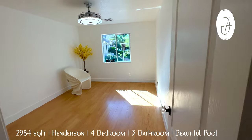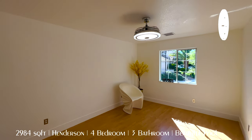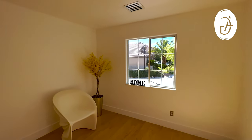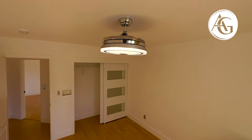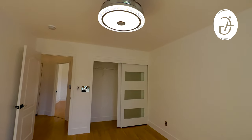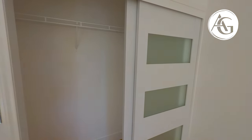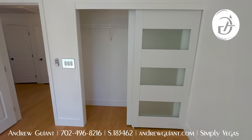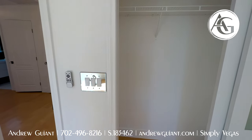Walking back toward this room, this is going to be bedroom number two — almost the same size, just shaped a little differently. Nice window looking out front. Same fan-light combination, which we're seeing more and more of these days. Those really nice closet doors again. They definitely put some money into this home — that's without a doubt, and you see it all over. It's very apparent.